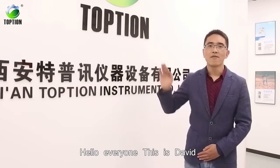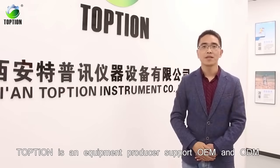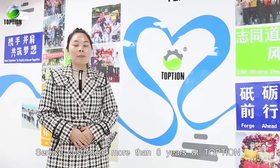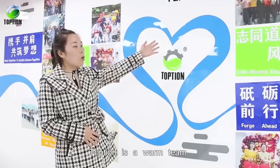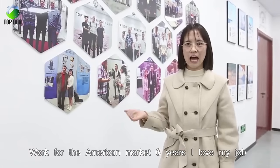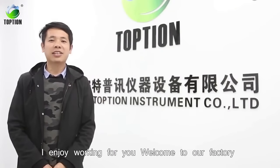Hello everyone, this is Zairi. Top Tea is a clinical producer supporting OEM and ODM. I am Windy, serving customers for more than 8 years at Top Tea. This is Dr. Ka — working in this market for 6 years. I love my job.